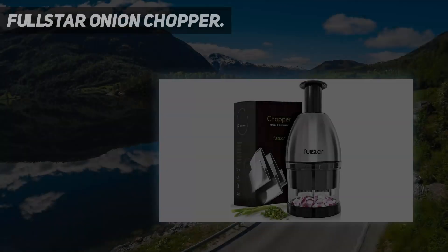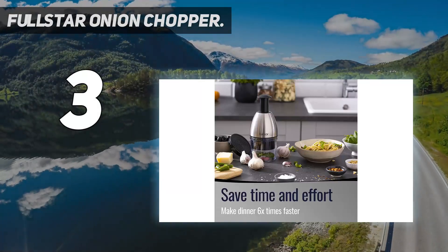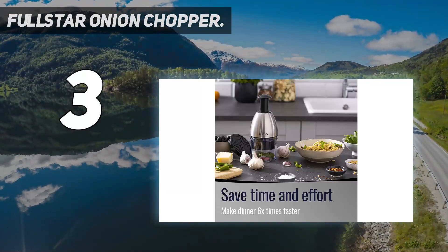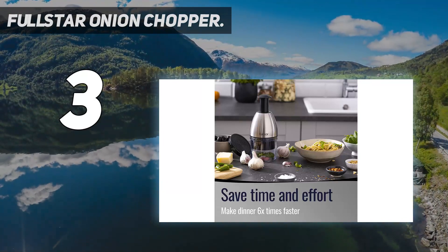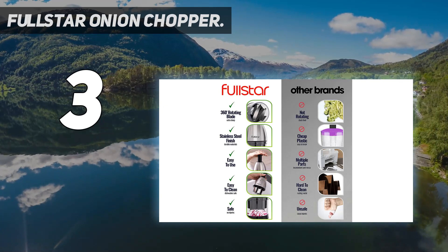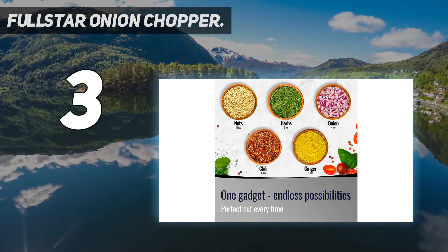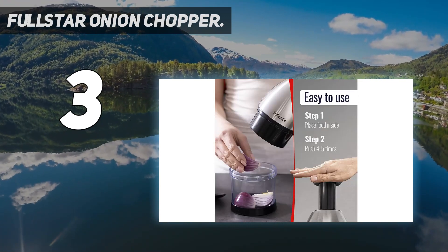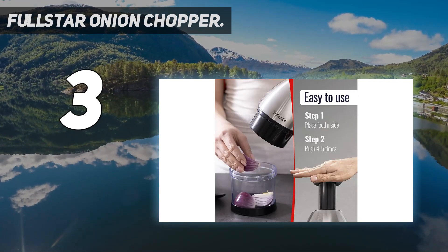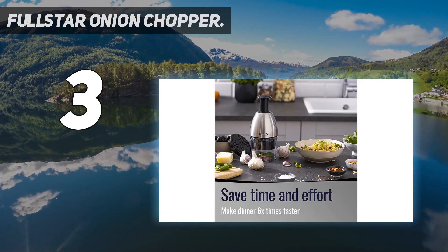At number 3: the Full Star Onion Chopper. Reduce prep time — the Full Star Hand Food Chopper makes chopping vegetables and nuts quick and simple. The sharp stainless steel blades cut evenly through food, and it's easy to clean, disassemble, and store. High quality: the handheld food chopper is made of highly resistant stainless steel, durable plastic, and a rubber base. Use your chopper with the base or directly on your cutting board — you choose.